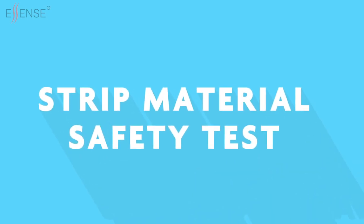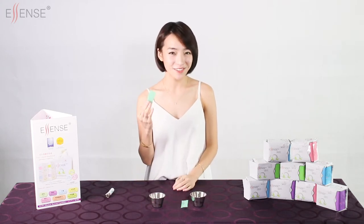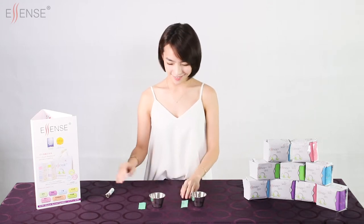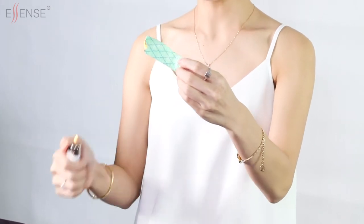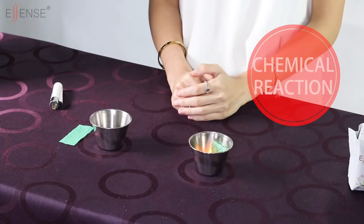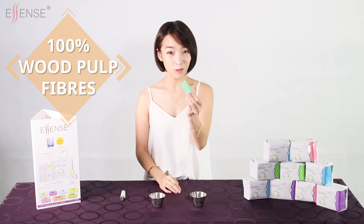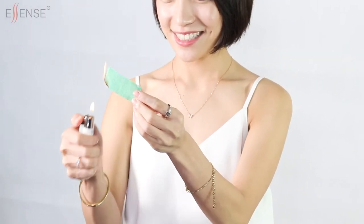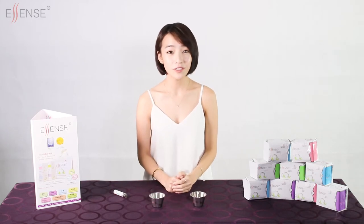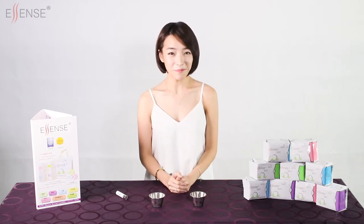Strip material safety test: we will conduct a simple test to ascertain the quality of raw material used in the Essence multifunctional core strip in comparison with other brands. First, we will burn the strip from other brands. Notice that the functional strip of other brands will emit black smoke and it smells like burning plastic — the result of chemical reaction in the material. On the other hand, Essence functional strips are made out of 100% wood pulp fibres. When ignited, it will not emit black smoke, it will not smell like plastic, and there are no unpleasant odours. The residue after burning will turn into clean white ash, exactly like when you burn white paper.